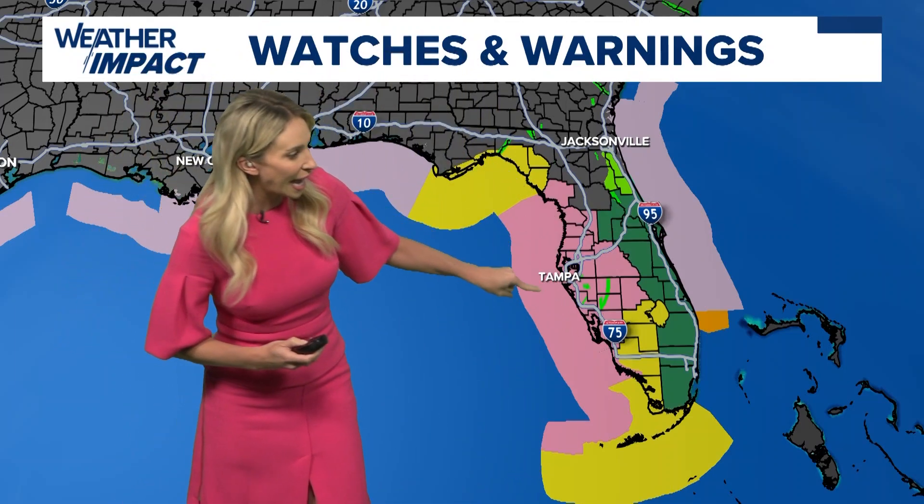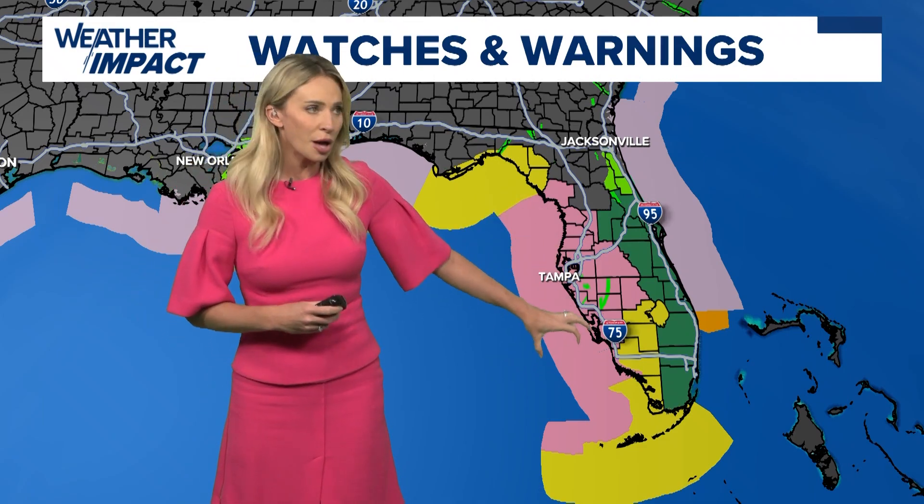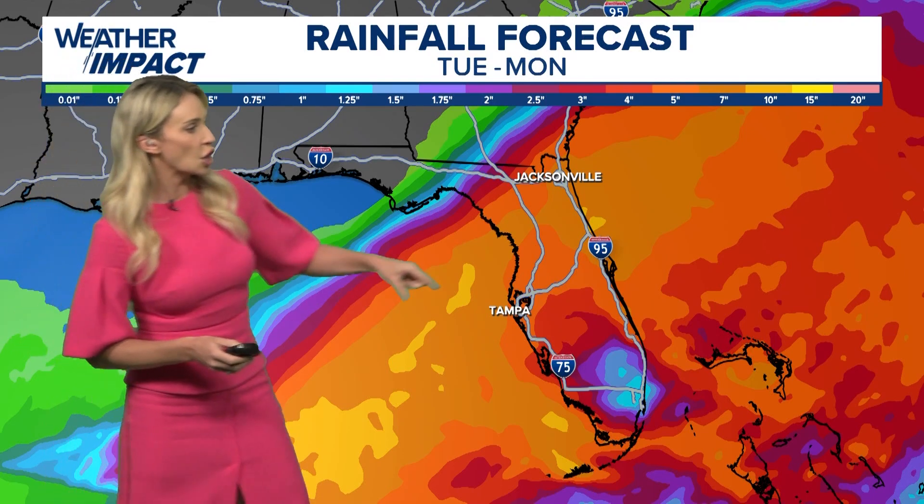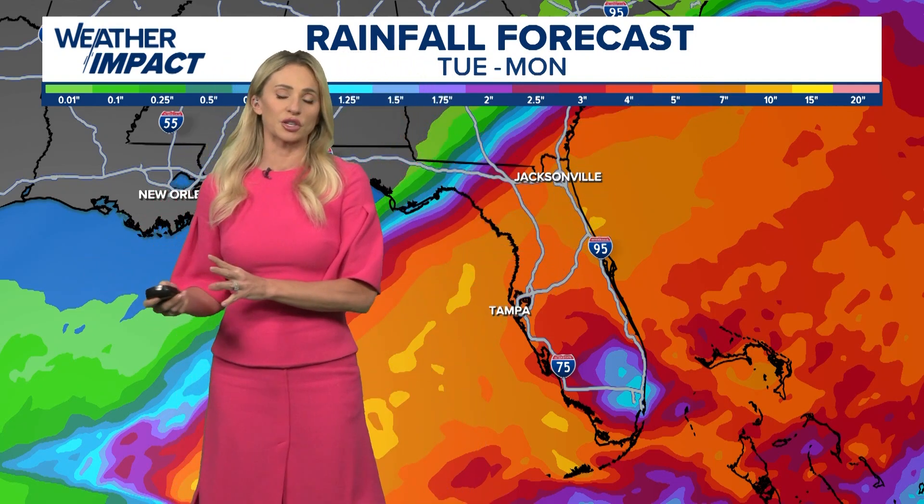We have tropical storm warnings and a hurricane watch that will be upgraded. Notice how it covers a big part of the Florida coastline — they are preparing for life-threatening storm surge and severe impacts from a major hurricane. Take a look at the rain forecasted: a broad area of Florida could potentially see five, seven, up to ten inches of rain for most of this week.